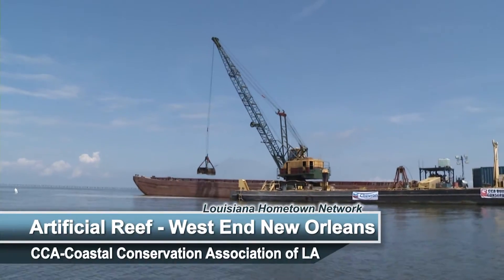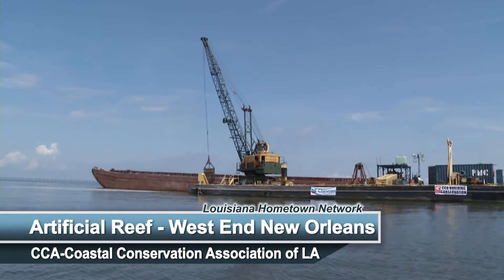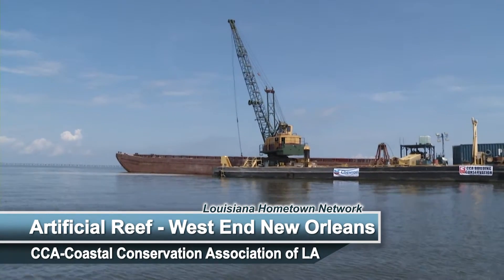We're very excited to be here today because as West End was devastated during Katrina, it is being rebuilt today. This is the boat launch where we're standing right now that is scheduled to be refurbished very soon. There will also be a fishing pier behind us that will give access to shore-based anglers so they can come and enjoy these great fisheries in Lake Pontchartrain with the habitat we're creating today with this artificial reef.